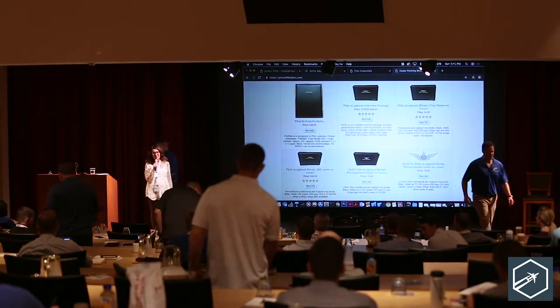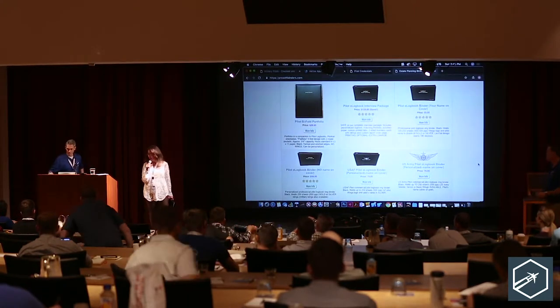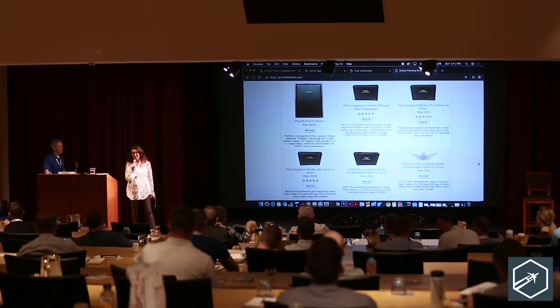I lost my voice three or four days ago and I barely have a voice today. My husband's delighted — he's not going to want to know what's come back. I'm Trish.